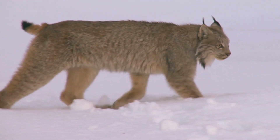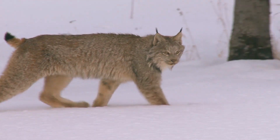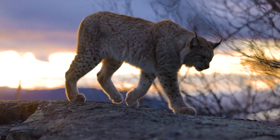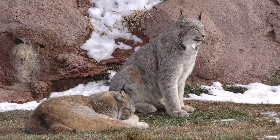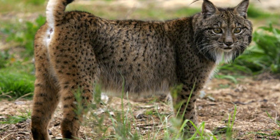Lynxes are medium-sized cats belonging to the genus Lynx. There are four species: the Eurasian Lynx, Bobcat, Canada Lynx, and the endangered Iberian Lynx.